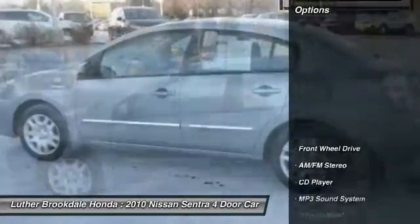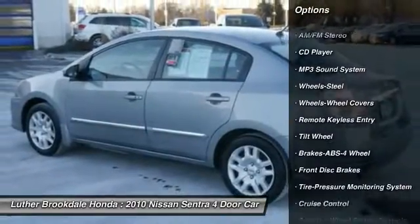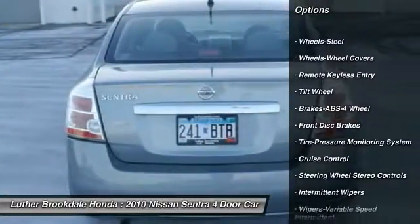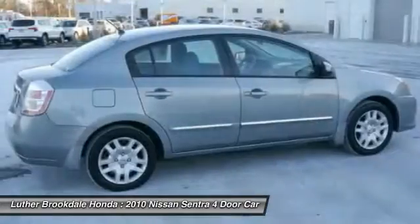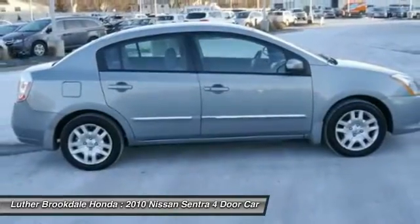Here are some of this vehicle's great options: anti-lock braking system, air conditioning, power steering, cruise control, rear defrost, center armrest, AM/FM stereo radio, front-wheel drive, bucket seats, and CD player.